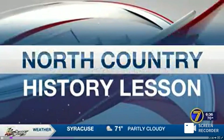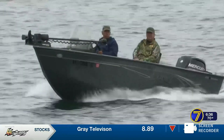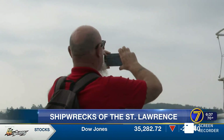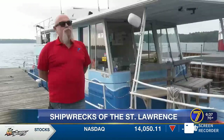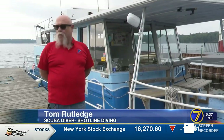In today's country history lesson, we're taking a dive into the history of local shipwrecks. Emily Griffin spoke to scuba divers about what's under the St. Lawrence waters. Tom Rutledge is a member of Shotline Diving, a volunteer organization documenting the shipwrecks of the river and Lake Ontario. There are at least 250 wrecks from Picton to where he's standing.